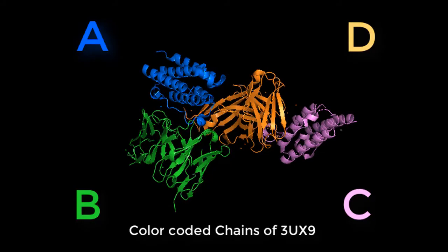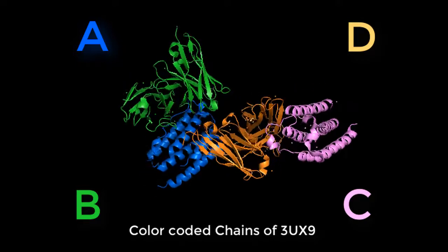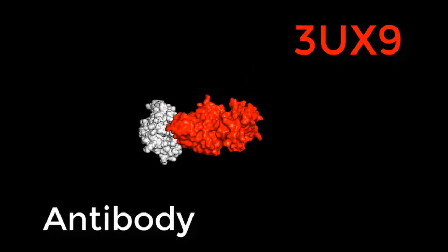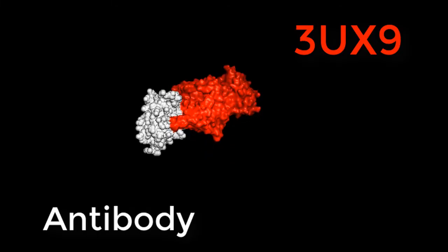The molecule 3UX9 contains the polymer interferon-1B3 on chains A and C, and contains a human single-chain antibody on chains B and D. Type I interferon alpha is a potential site for treatment on 3UX9, as it plays a critical role in the development of lupus.